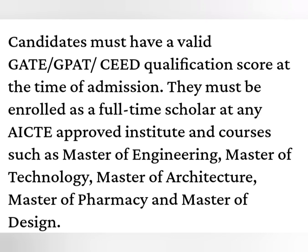You must be enrolled as a full-time scholar at any AICTE-approved institute for courses of M.E., M.Tech, Masters of Architecture, Pharmacy, or Masters of Design.